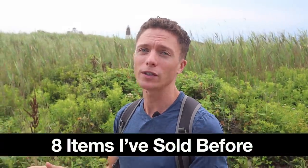In this video I'm actually going to show you eight items I've actually sold before on eBay during the back-to-school season, and then I'll show you a really easy way for you to find these items yourself in case you want to do some additional product research.